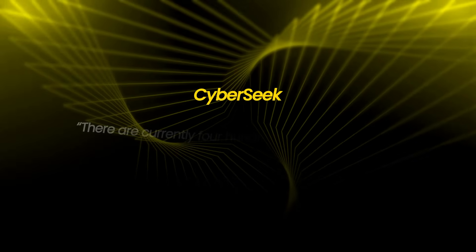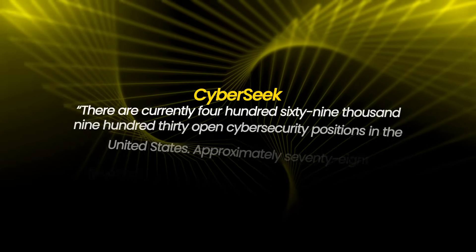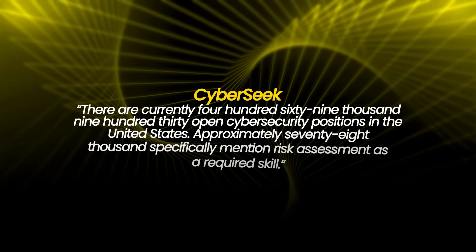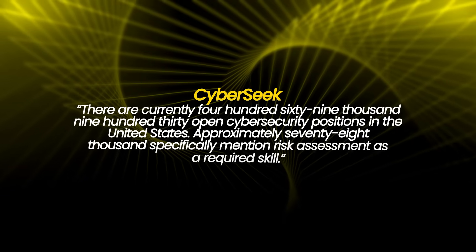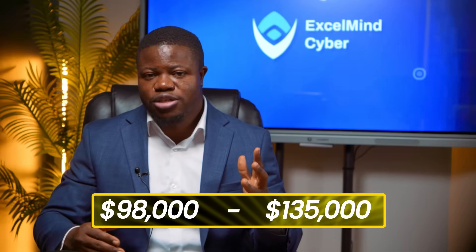If you're trying to break into GRC or cybersecurity, understanding this process makes you immediately more valuable. According to CyberSeek, there are currently 469,930 open cybersecurity positions in the United States, of which approximately 78,000 specifically mention risk assessment as a required skill.